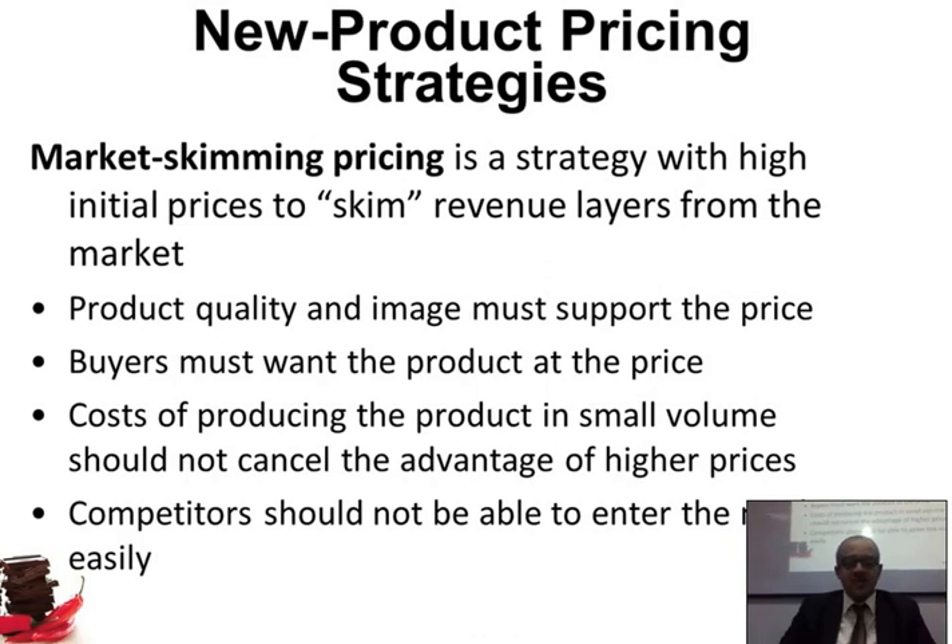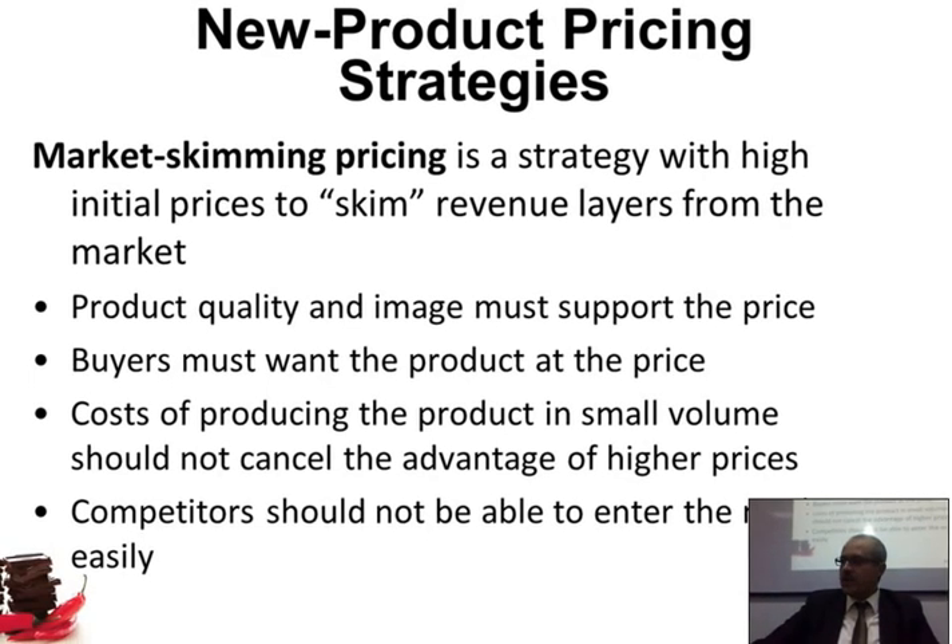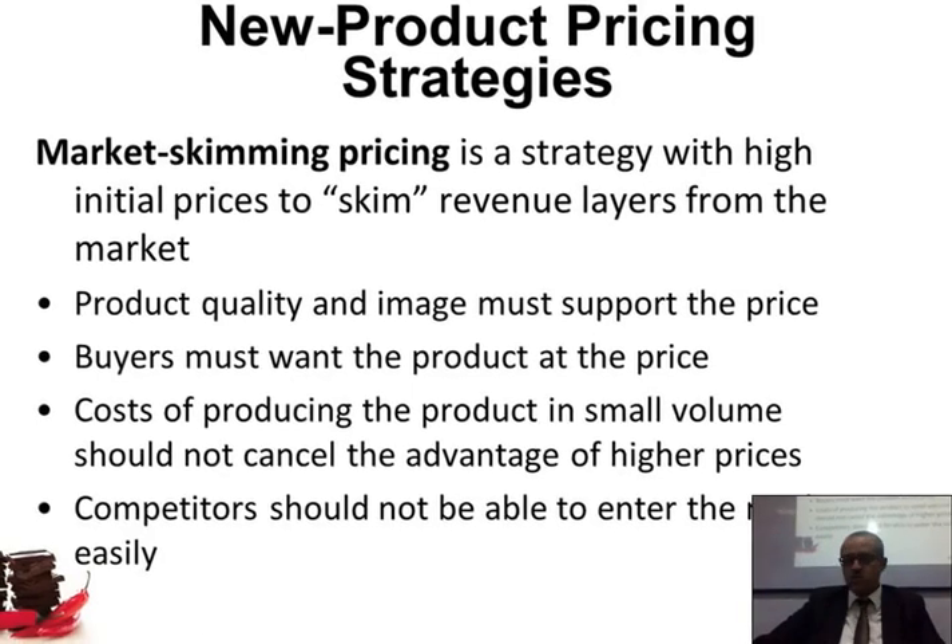Competitors should not be able to enter the market easily. So if this battery is new and no one can copy it, it's okay to do skimming. But if any one of these conditions cannot be held true, then it would be very difficult to do skimming, and you may think about penetration.